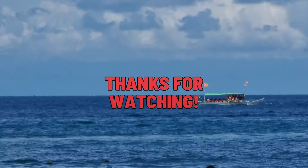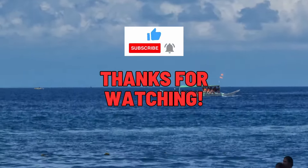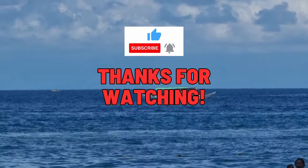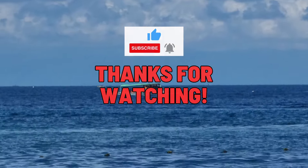Please help me reach my first 100 subscribers on my channel. Please leave a like on my video and subscribe to my channel. I will bring more of my adventures in the future, so stay tuned. Until next time!